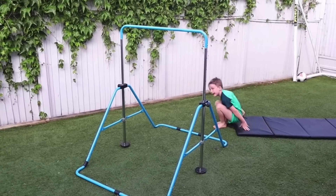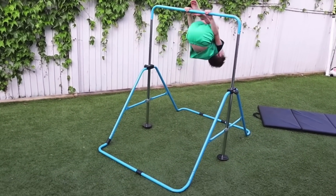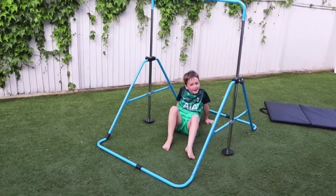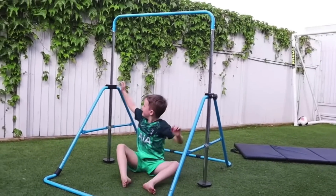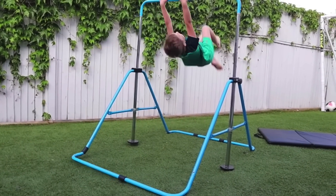Something else that has kept our kids well entertained during the summer months is a gym bar. We got this for my son's fifth birthday or so — it was about £70 — but he absolutely loves gymnastics and has got a ton of energy, so it was a really good toy for him. I wanted to share that on here.